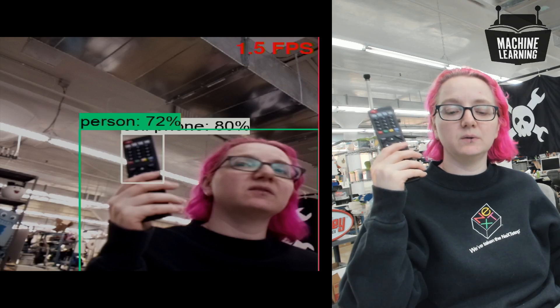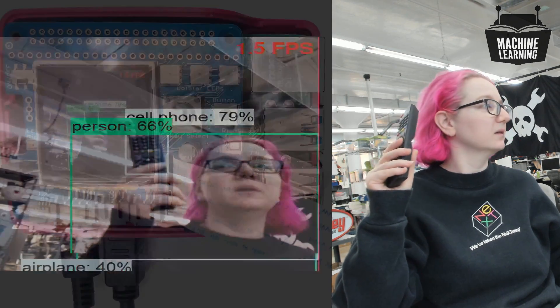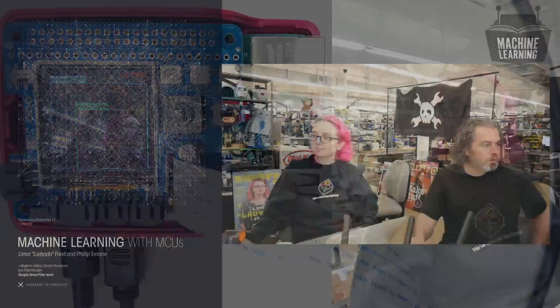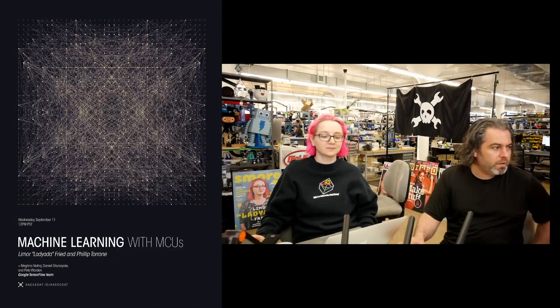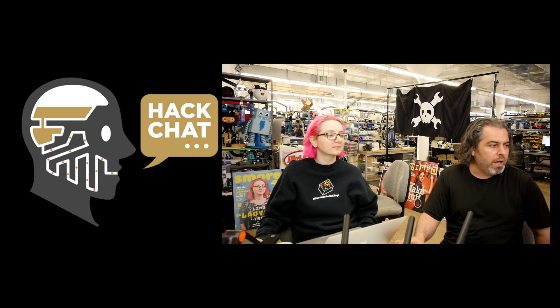This is just the TensorFlow research object detection example — very exciting. Don't forget, this Wednesday at noon Pacific, 3 p.m. Eastern, we'll be doing Hack Chat at hackaday.io, showing this off and talking about edge TensorFlow machine learning.